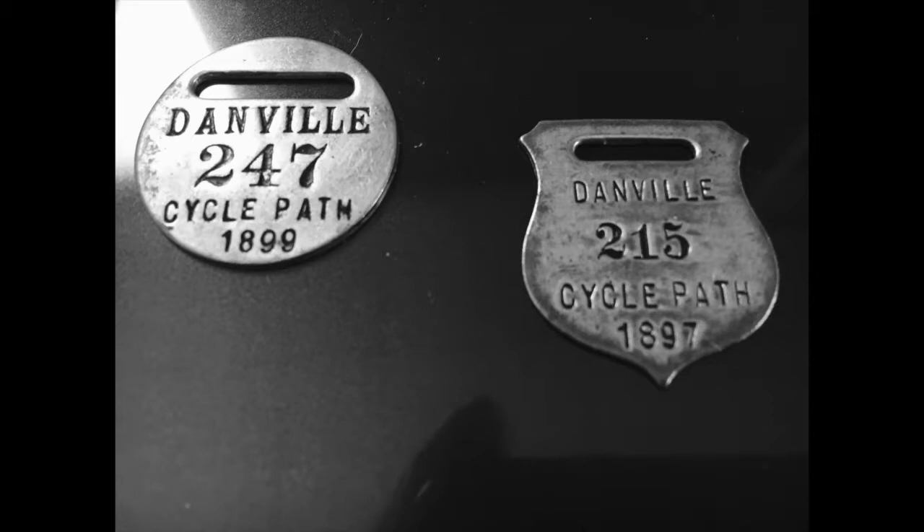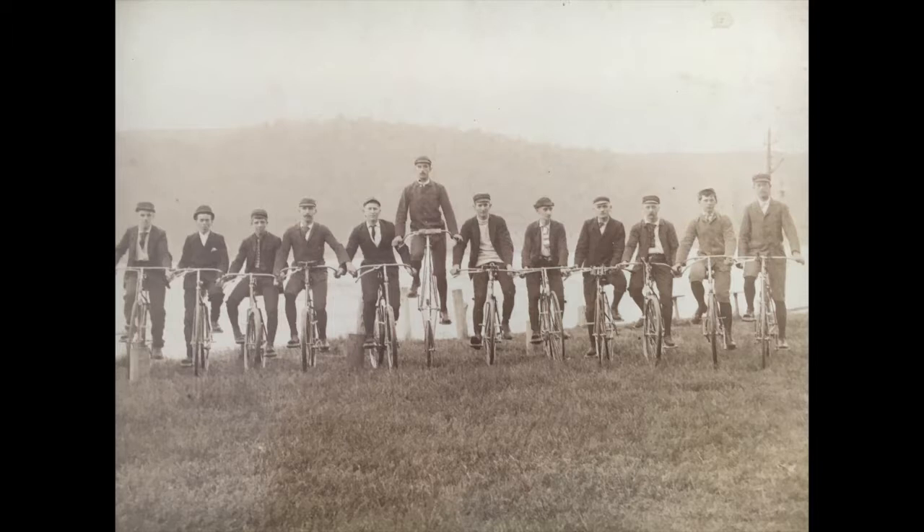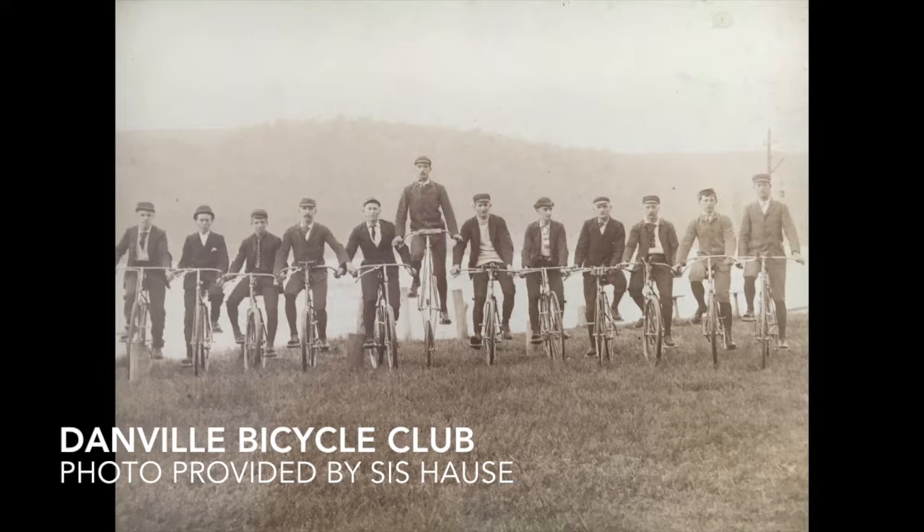A group of Danville men got together and formed what's called the Danville Bicycle Club. They actually issued little pins — I've never seen the pins myself, but now and then they do turn up at antique stores. They issued pins and then would bicycle the loop back here, which suggests to me that the railroad ties would have been pulled up, as they wouldn't have been very good biking material without suspension.